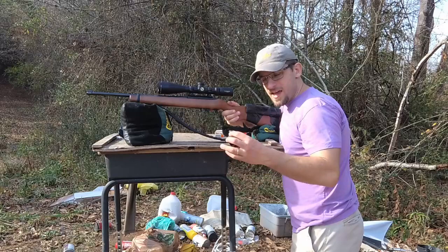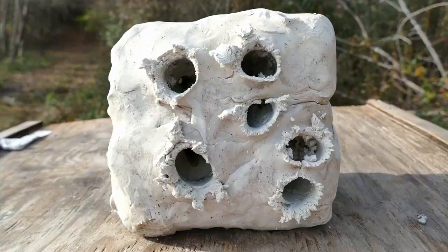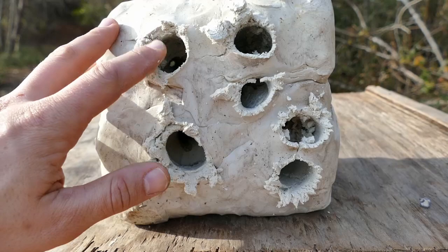Alright, final test of the day — we're going to look at the ballistic modeling clay. I'm going to take all six shots into the clay and look at the results afterwards. We've got shots one and two for the Winchester, one and two for the Aguila, and the bottom two are the CCI Velocitor.